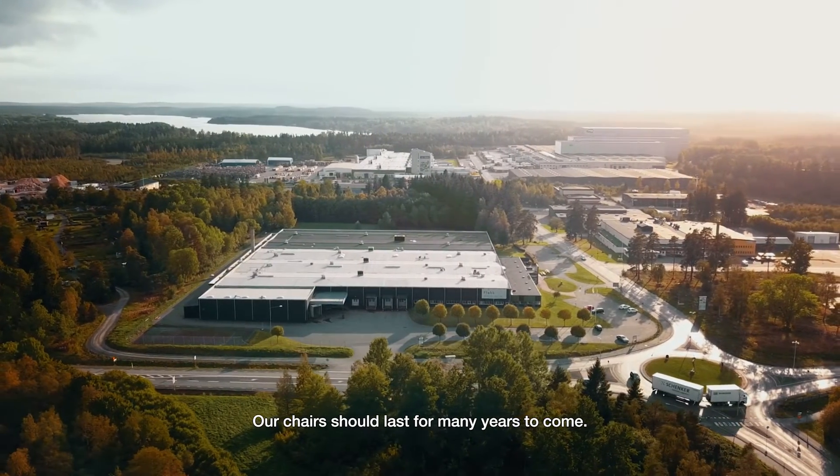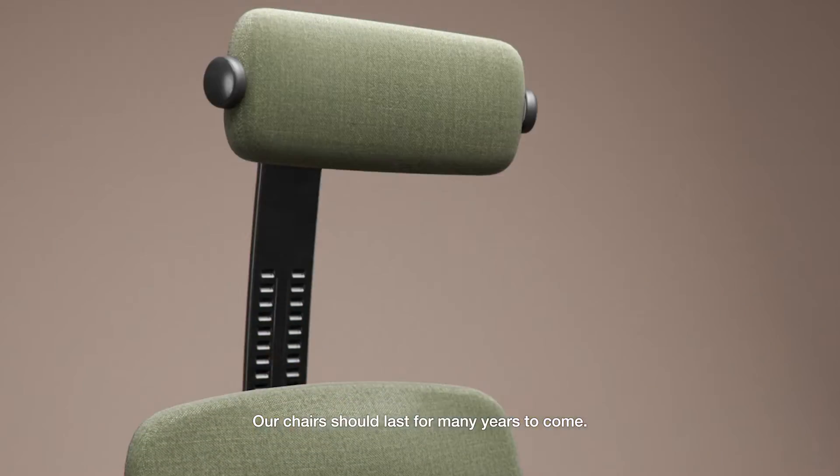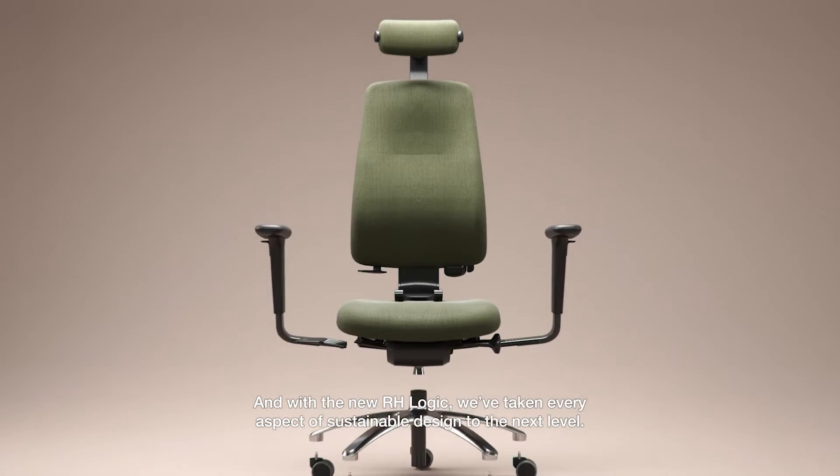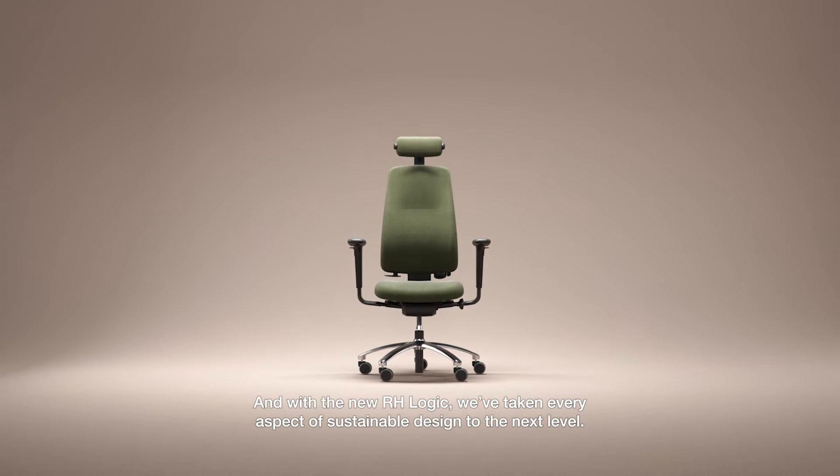Our chairs should last for many years to come. And with the new RH Logic, we've taken every aspect of sustainable design to the next level.